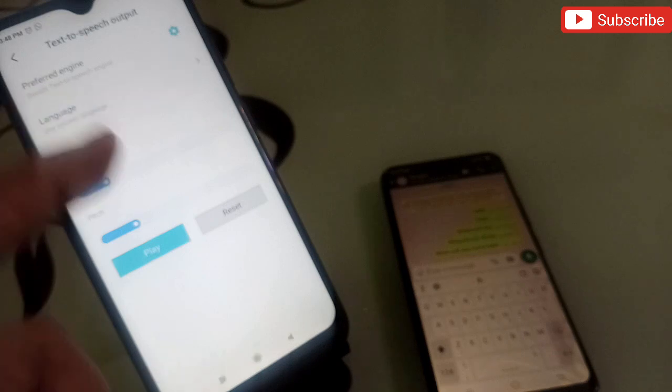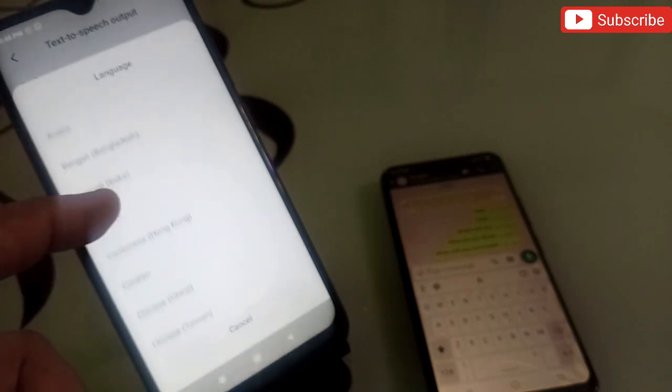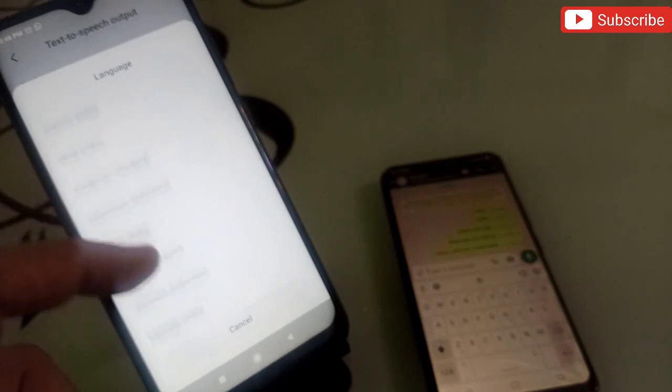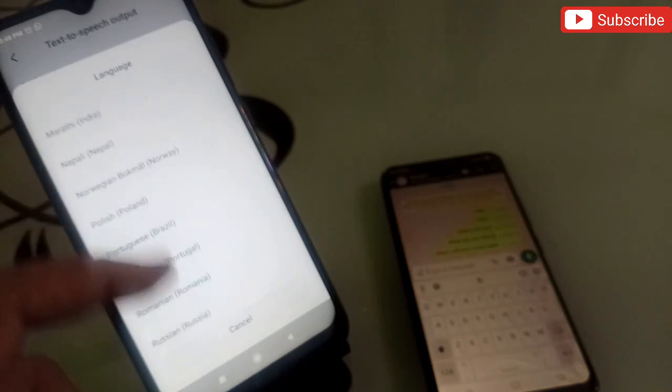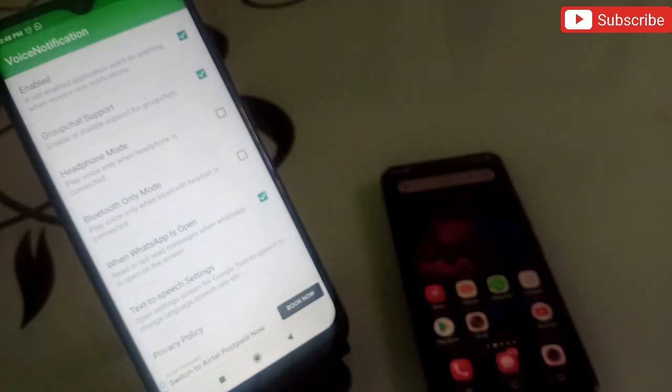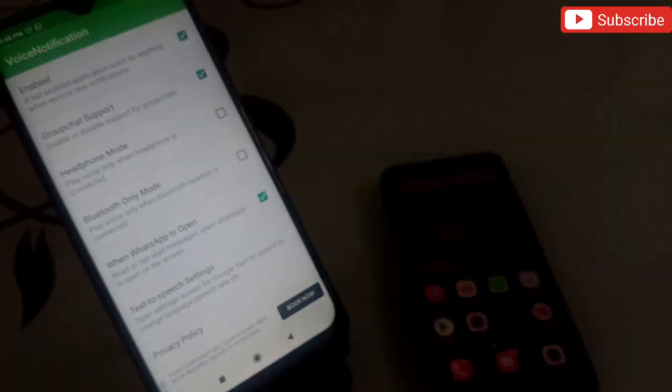You can also go into the Text to Speech settings and change the language. If you don't want messages read in English, you can select from many different languages and the app will speak in that language. Both applications are really useful for everyday life — try them both, links are in the description. Any questions, comment below and we'll get back to you. Thank you, bye.